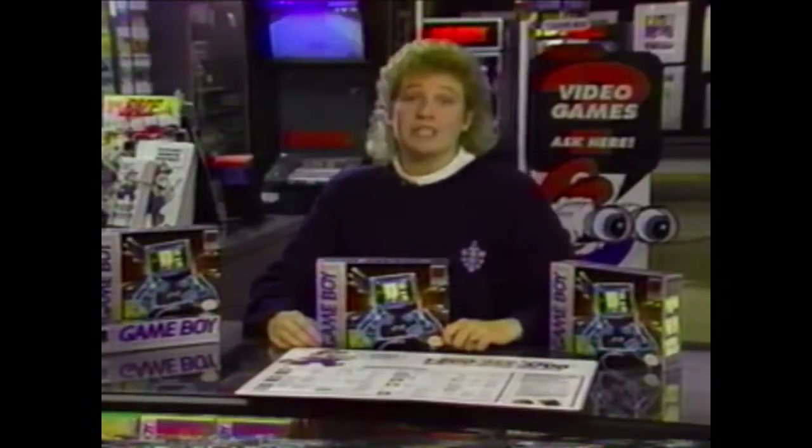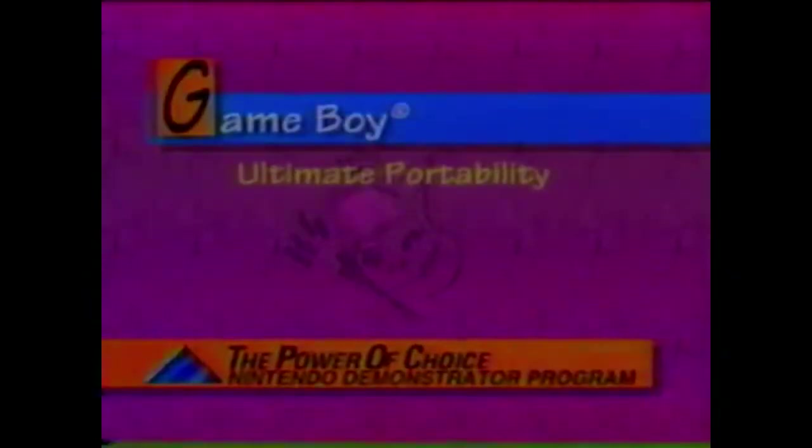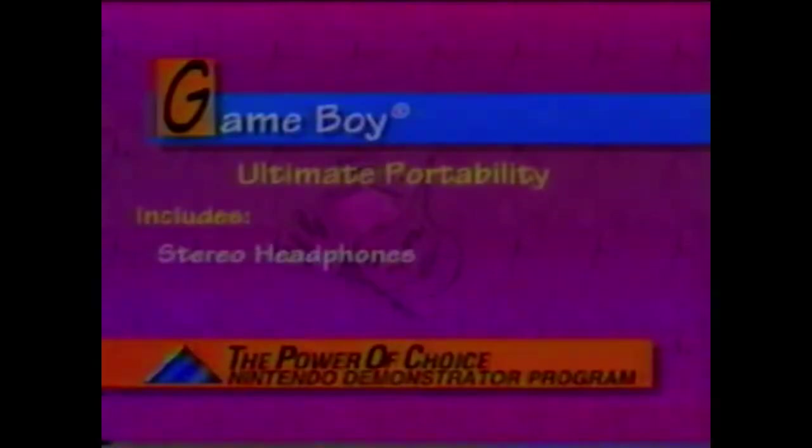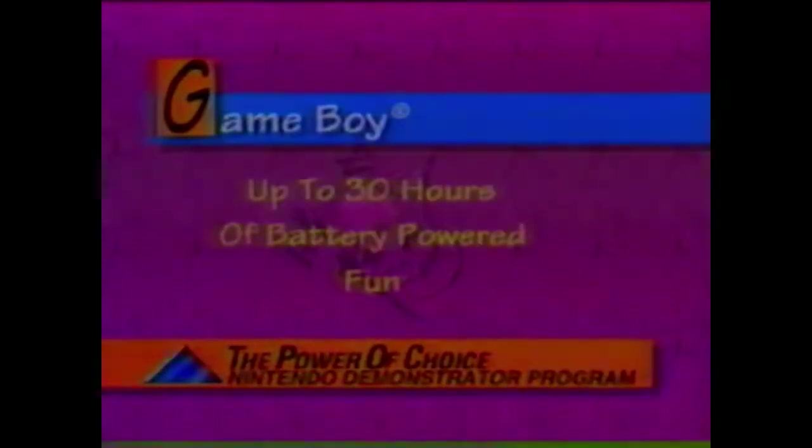Nintendo's portable video game system is Game Boy. It brings the power of the NES to the palm of your hand. Game Boy is a unique portable video game system featuring high-quality graphics, sound, and performance. The Game Boy is packaged with stereo headphones, the Game Link allowing up to two players to play at once, the Game Pack Tetris, and four AA batteries that allow you to play up to 30 hours.